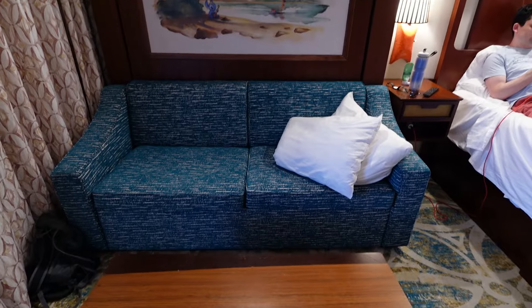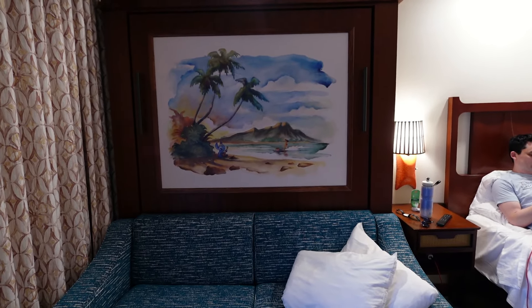And then here is a couch, as well as this pull-down bed, which we will look at in a moment.